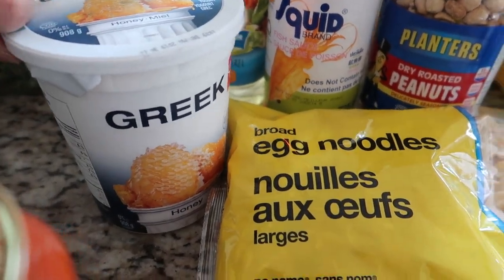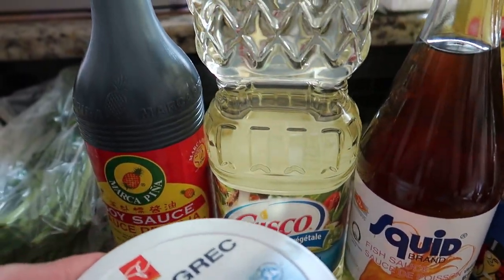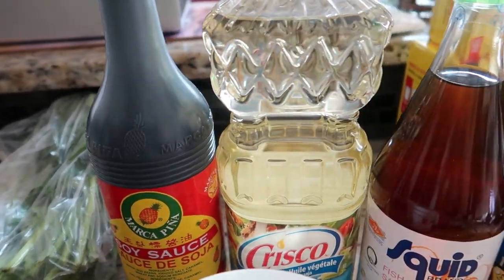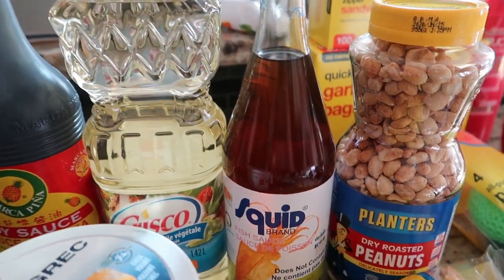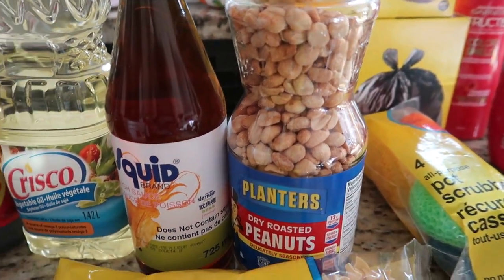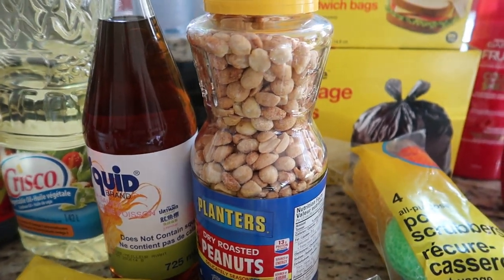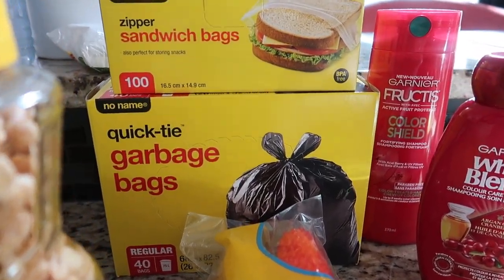Back here we have some egg noodles — my son's request. This is the Greek yogurt in honey flavor. I have my condiments in here: I have this Filipino soy sauce, I also have vegetable oil for frying, cooking, and sautéing, and then this fish sauce.